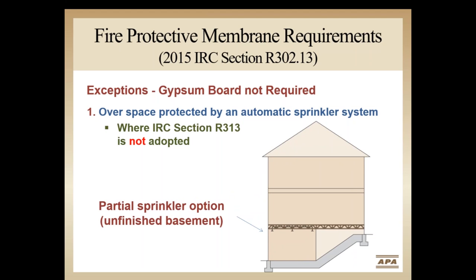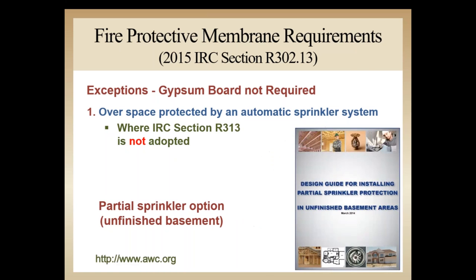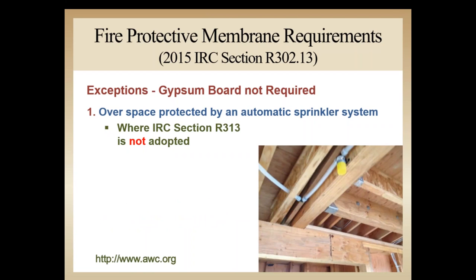These locations most commonly include the entire basement, or specifically those basement rooms not protected by a drywall ceiling or other means. The American Wood Council has developed a partial sprinkler guide available on their website, awc.org. The guide covers the many considerations involved in partial sprinkler design for residential applications. Keep in mind this is only applicable for states or jurisdictions that have not adopted IRC Section R313, which requires fire sprinklers throughout the entire house.